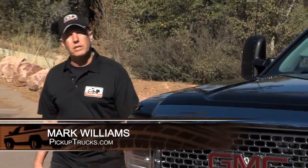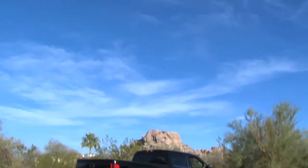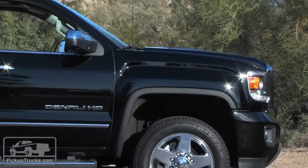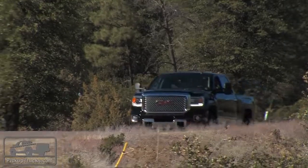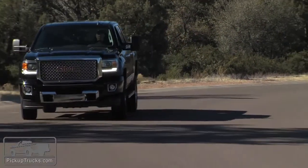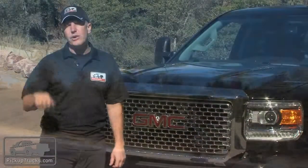I'm Mark Williams for PickupTrucks.com and we're here in the mountains of Arizona with the 2015 GMC Sierra heavy-duty trucks, the 2500 and 3500s. We've seen all the new features at the State Fair of Texas several months ago, but now we want to give you our impressions of what it feels like to get behind the wheel and take this out in the real world.